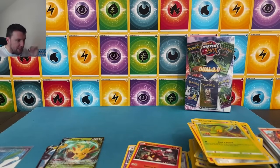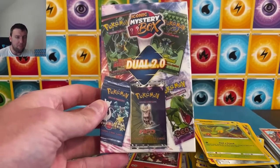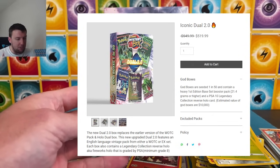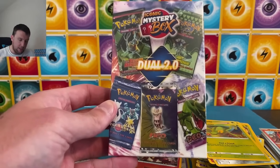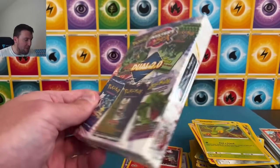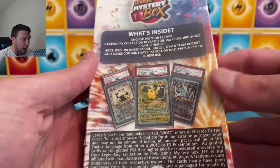The moment we've all been waiting for — this box. I've been thinking about it in my dreams all week. The Duel 2.0 Iconic Mystery Box — this box goes for more than $500 at IconicMysteryBox.com. Big gamble. There are God boxes — 1 in 50 of this product.